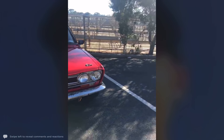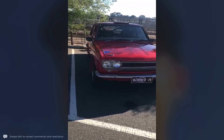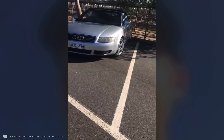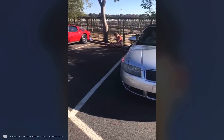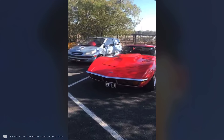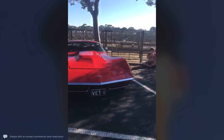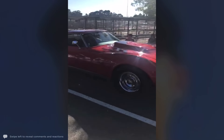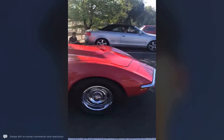Here we have a Datsun 1600 as well. We've got a couple of them who actually race in the Datsun. There's my car, next to this Stingray. Not sure what year it is though, but it looks very nice.